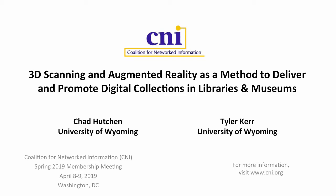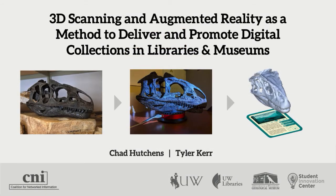My name is Chad Hutchins. I'm the Head of Digital Collections at the University of Wyoming, and with me I have Tyler Kerr. Tyler is our coordinator of what's called the Student Innovation Center, which is a makerspace in the libraries that's also a collaborative effort with the College of Engineering and University IT. We're going to be speaking about 3D scanning and augmented reality as a method to deliver and promote digital collections in libraries and museums.